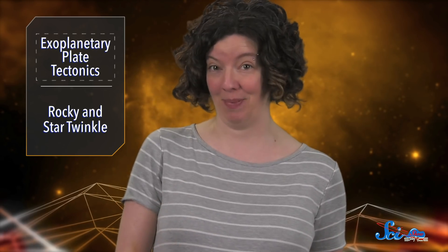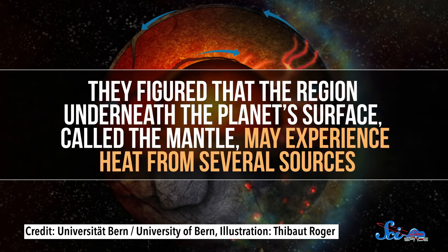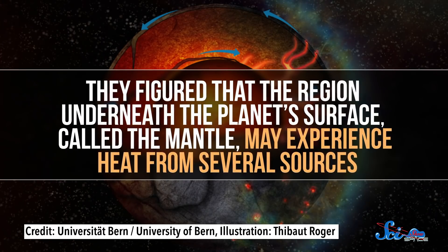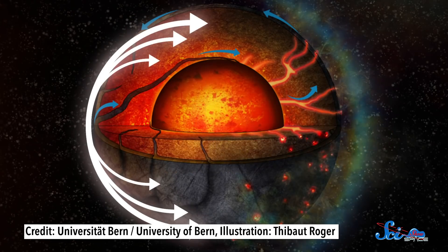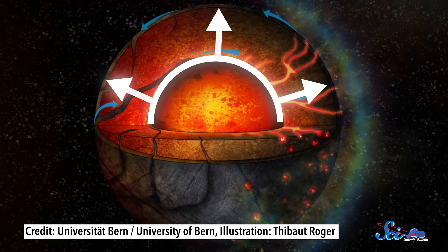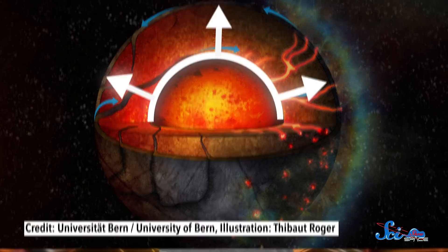In their study, these researchers wondered how this temperature difference might affect the inside of the planet, so they built a computer model to find out. They figured that the region underneath the planet's surface, called the mantle, may experience heat from several sources: warmth coming from the surface on the day side, heat from the core, as well as energy from the breakdown of radioactive elements inside the planet.